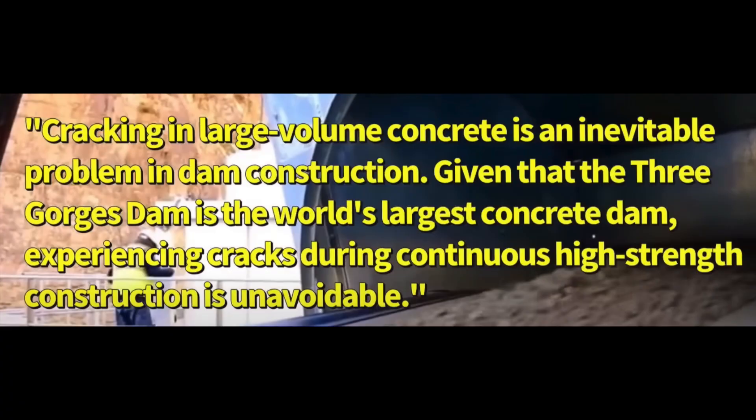From the Chinese engineers who built this dam: cracking in large volumes is inevitable — a problem in dam construction. Given that the Three Gorges Dam is the world's largest concrete dam, experiencing cracks during continuous high-strength construction is unavoidable.